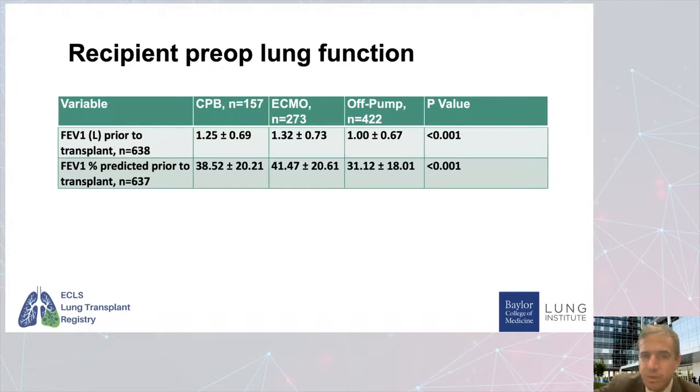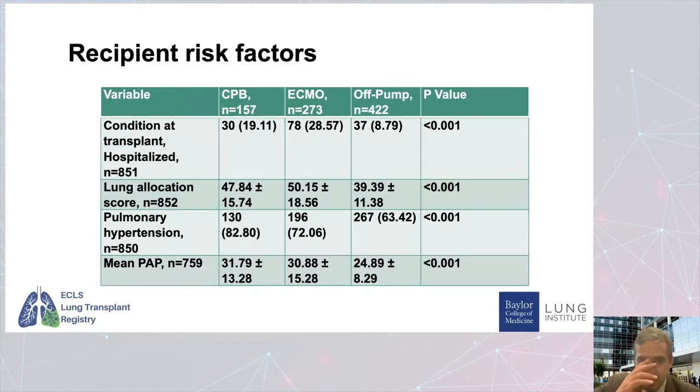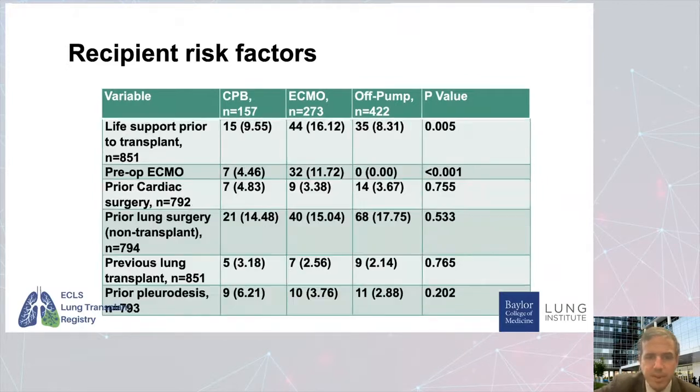The recipient preoperative lung function was actually worse in the off pump group than in the ECMO and bypass groups. This tells us that even though in off pump you're relying on the opposite lung to ventilate, that opposite lung can be pretty poor and still get you through — so we can potentially expand the use of off pump. More recipients were hospitalized at transplant time in the ECMO group, which had the highest LAS score. The ECMO and bypass groups had greater incidence of pulmonary hypertension and higher mean pulmonary artery pressures than the off pump group.